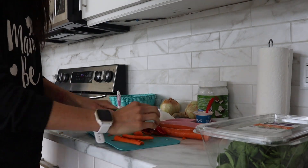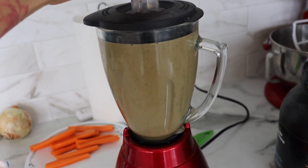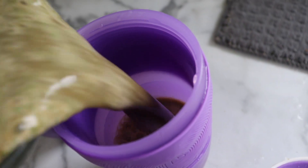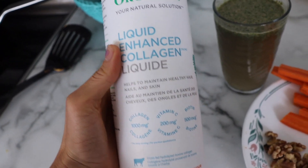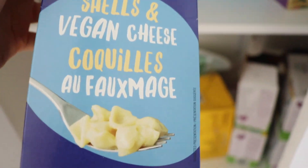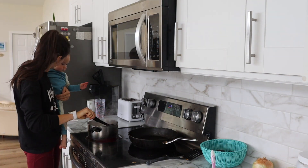I usually like to give the boys a vegetable source, some protein, and some carbs as well. Today they're getting a protein smoothie — they love the chocolate protein powder I've got. I like to add some enhanced liquid collagen; it's so good for your skin, hair, nails, and bones. I'm also adding some organic mac and cheese made from quinoa and rice, which gives them some healthy protein as well.